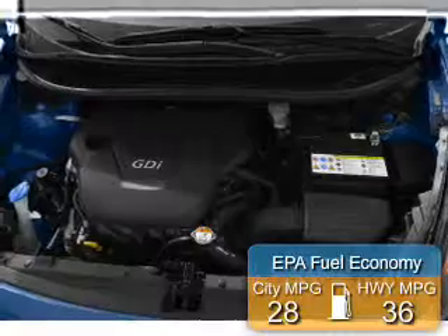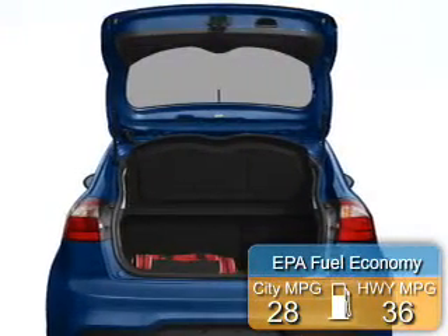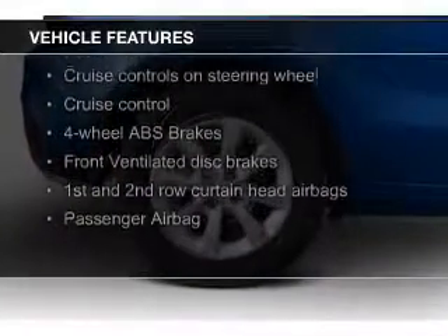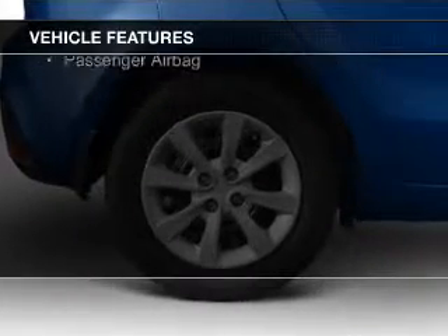Great fuel efficiency saves you money by requiring fewer trips to the gas station. The features include Bluetooth connectivity, Sirius XM satellite radio, digital audio input, tilt-and-telescopic steering wheel, and a spoiler.